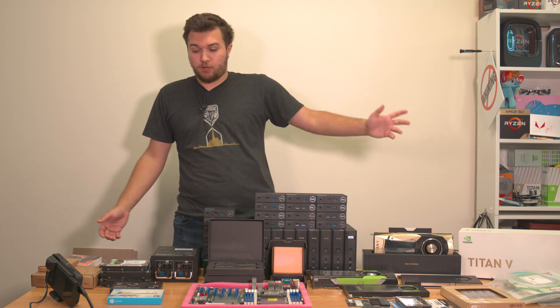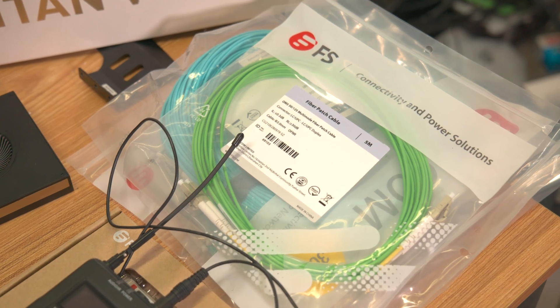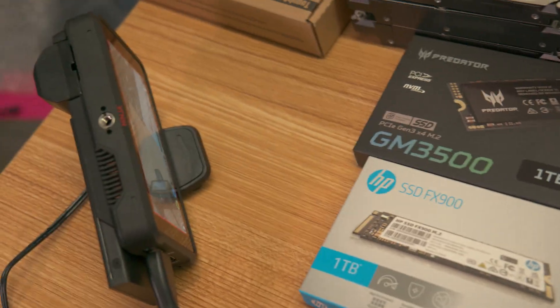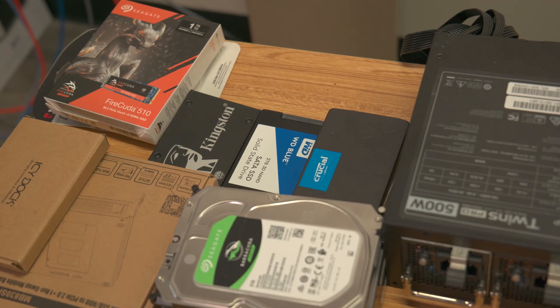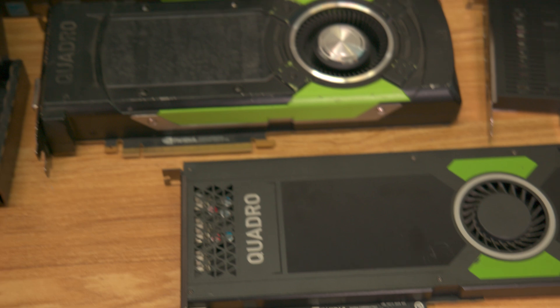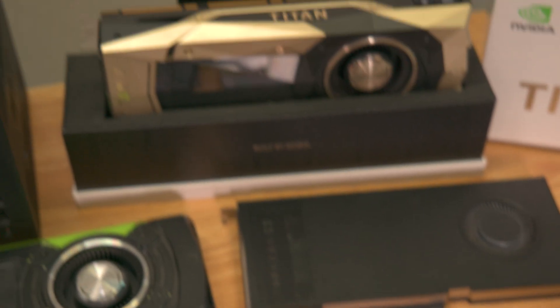You see a ton of computer parts. To break it down a little bit, we've got fiber optic cabling, we've got storage, storage, and a hell of a lot more storage. We've got graphics card, graphics card, more graphics card, and somehow even more graphics card.